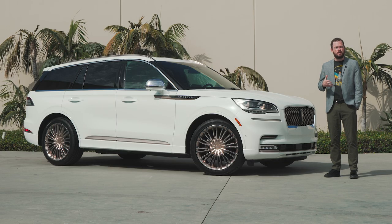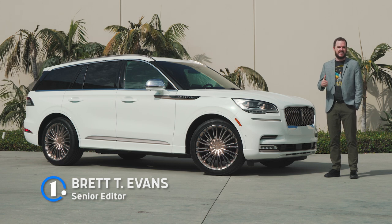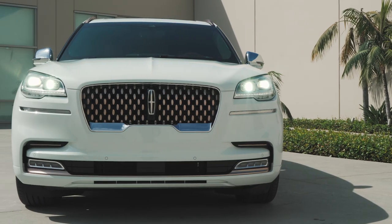Lincoln and Shinola are two of the most unique luxury brands out there, sharing a Detroit heritage that spans back decades. And they are collaborating for the first time on this vehicle. Meet the Lincoln Aviator Shinola concept.